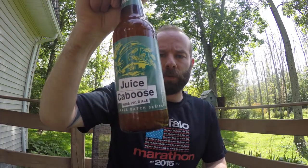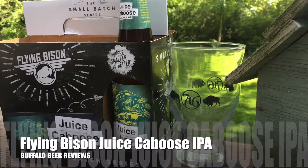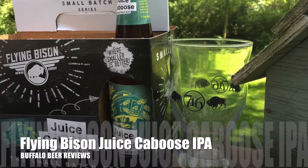Flying Bison Juice Caboose, up next. This is a beer from Flying Bison Brewery right here in Buffalo, New York. It's called the Juice Caboose, and it's an IPA. It's from their Small Batch series. And this is a really, really good beer.